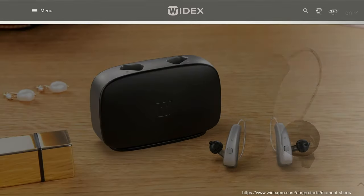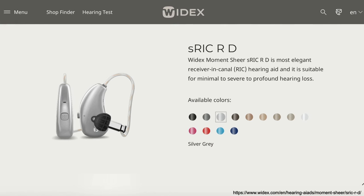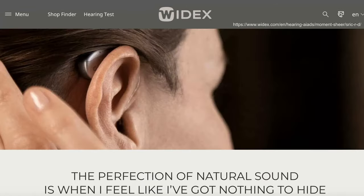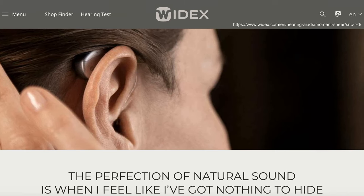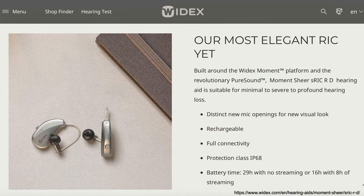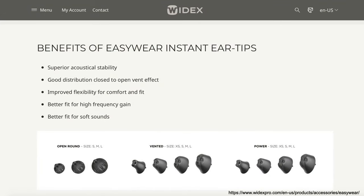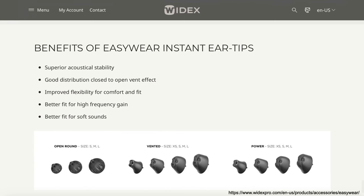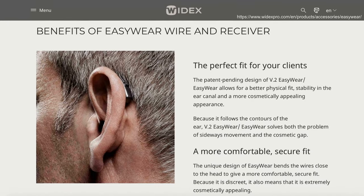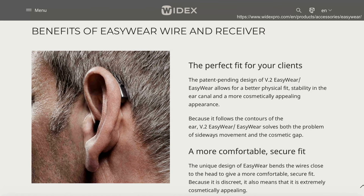The best hearing aid from Widex, the Widex Moment Shear, offers Widex's latest hearing aid technology. It's now available in the receiver in canal style called the S-RIC RD, with 13 different color choices. The hearing aid casing sits behind the ear, a wire runs along the side, and an ear tip sits inside the ear canal. It can be adjusted for mild to profound hearing loss. The new instant ear tips offer better acoustic stability and improved fit for high-frequency and soft sounds to maximize speech clarity, also stabilizing the ear tip during jaw movement.